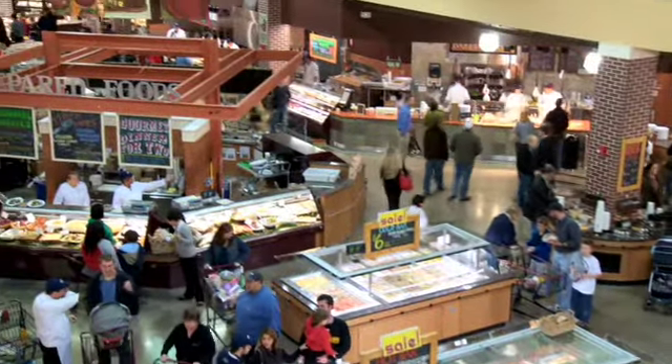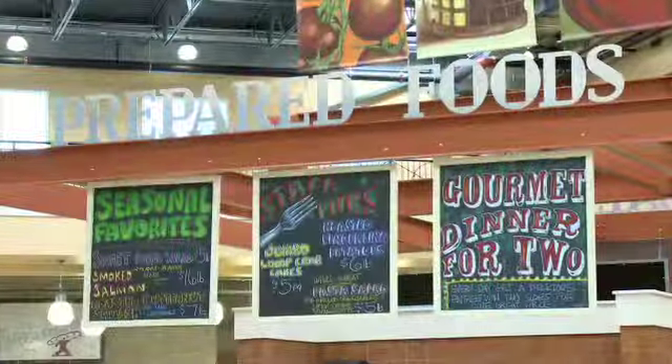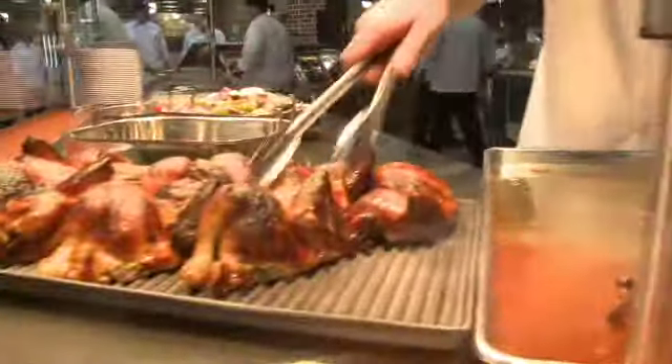Hi, I'm John Gruber, product development chef for Market District. We're here in our Robinson store. We are in what we classically would call prepared foods, but we're really giving it more of a unique feel and it's what we're classifying as a restaurant.